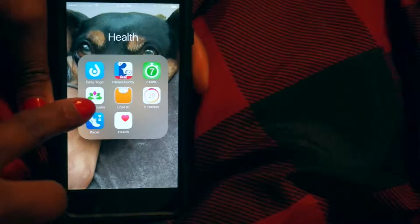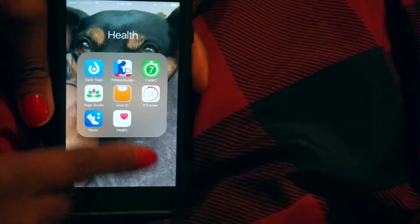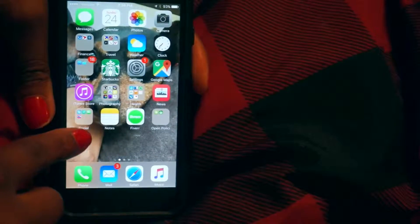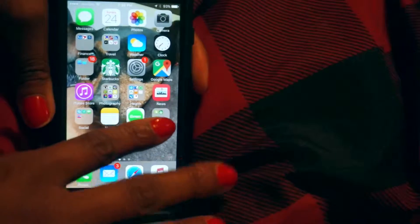By far I'm in love with Yoga Studio — it's absolutely amazing. And whenever I go on a diet, I use Lose It to count my calories and whatnot. Then after that you have News, social media, Notes, and Fiverr — that's more of a business kind of app, so we won't really go into that one.